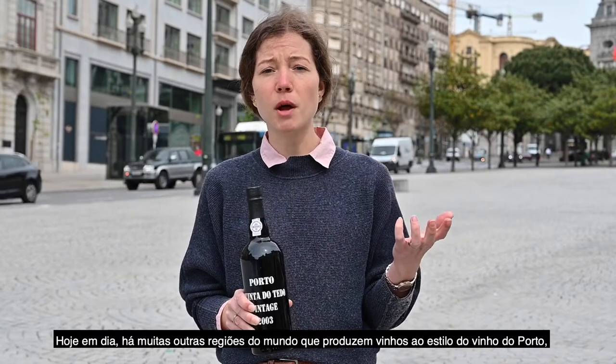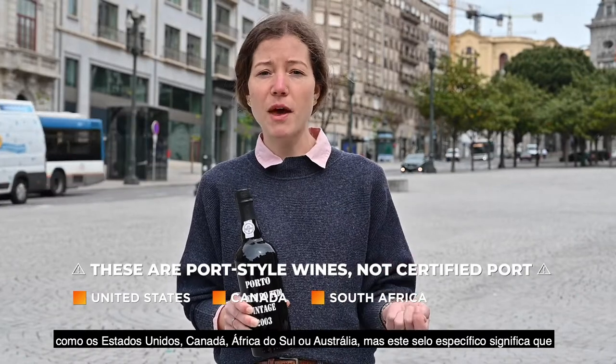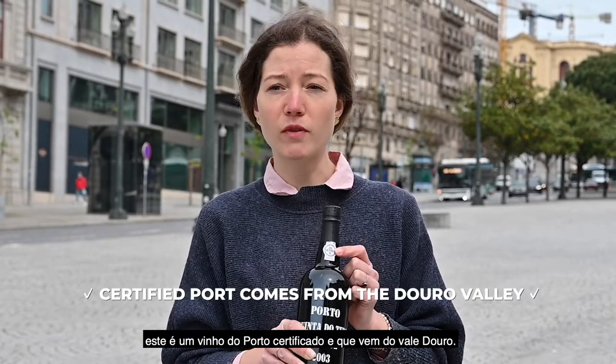Nowadays, you have a lot of other parts of the world that produce port-style wines, such as the United States, Canada, South Africa, even Australia. But this specific seal of approval by the IVDP means that this port wine comes from Douro Valley.